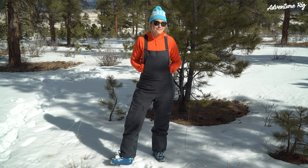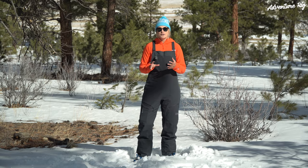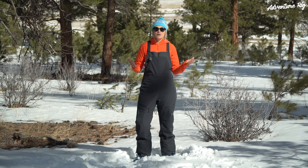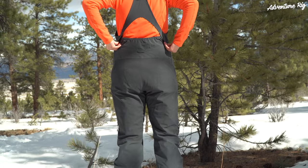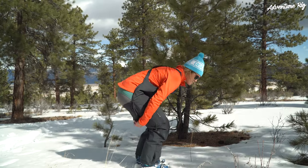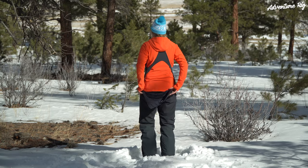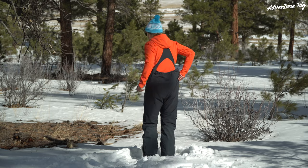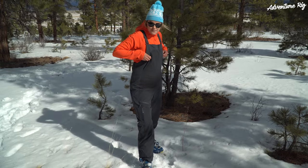If you're not on the bib train, it's time you get on because they're amazing. Something I definitely check out before I purchase bibs is how easy it is to go to the bathroom — because let's be honest, women get the short end of the stick in the backcountry. With these, it's as simple as pulling down both zippers and you have this access flap and you're good to go. I've even done it by just pulling down one zipper and pulling the flap out of the way. Needless to say, it's easy to pee in these.